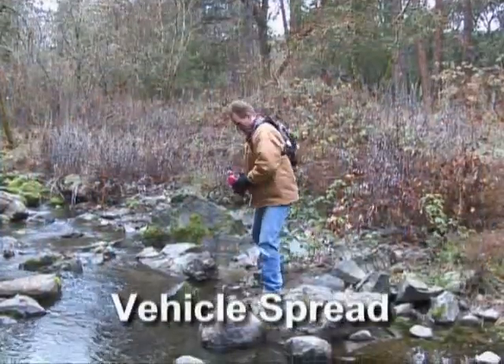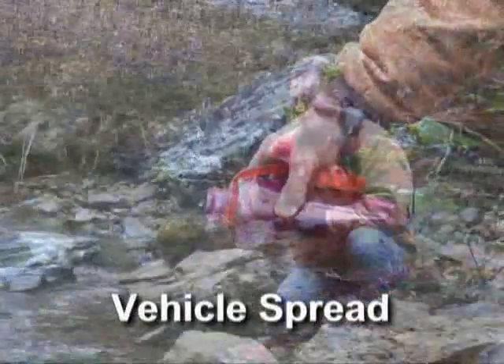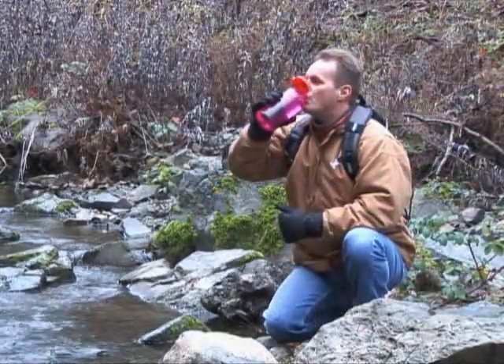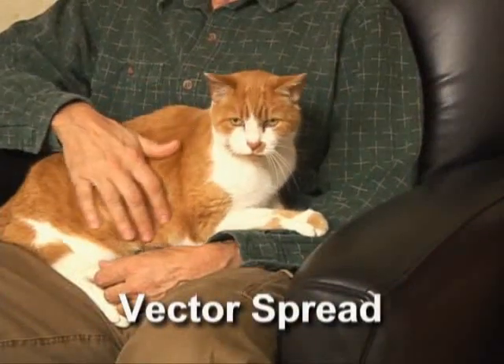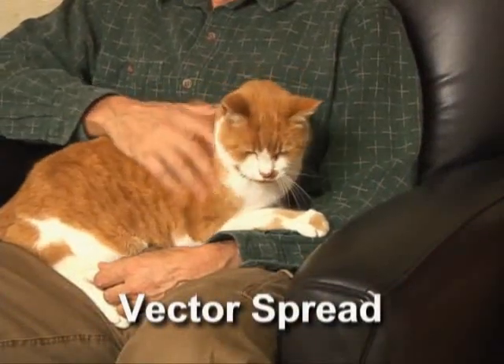Vehicle spread occurs when germs enter your body through contaminated food, drugs, water, or blood products. Vector spread is a spread of germs from animals and insects. Malaria is spread by infected mosquitoes. Ticks carry the germs that cause Lyme's disease.